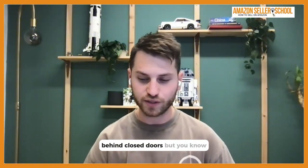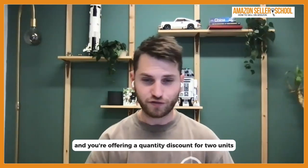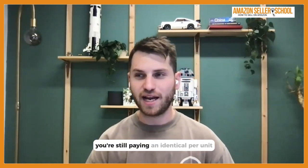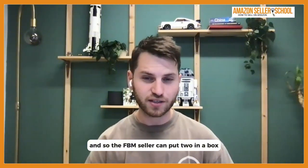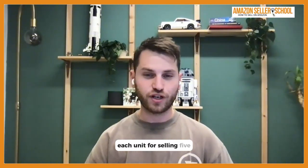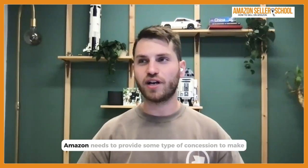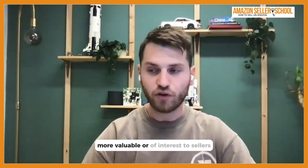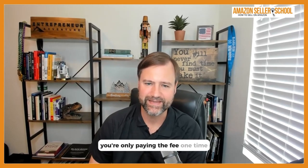One challenge the industry still faces is that if you're an FBM seller offering a quantity discount for two, five, or ten units, you're still paying an identical per-unit fulfillment or FBA fee — for example, $3.40 per unit even when selling five. For the industry to become truly robust and for sellers to really embrace quantity discounts, Amazon needs to provide some type of fee concession. It should be that if someone takes advantage of a quantity discount, you're only paying the fulfillment fee one time.